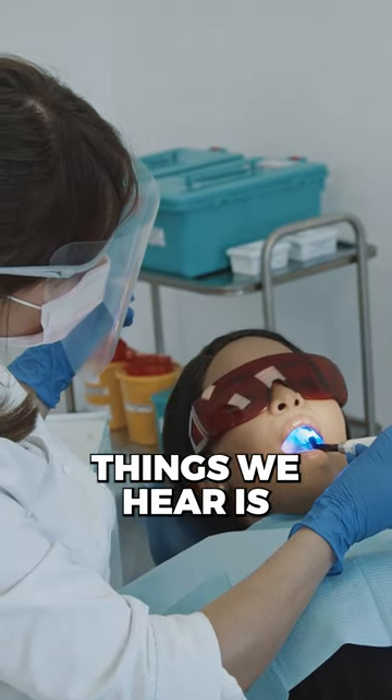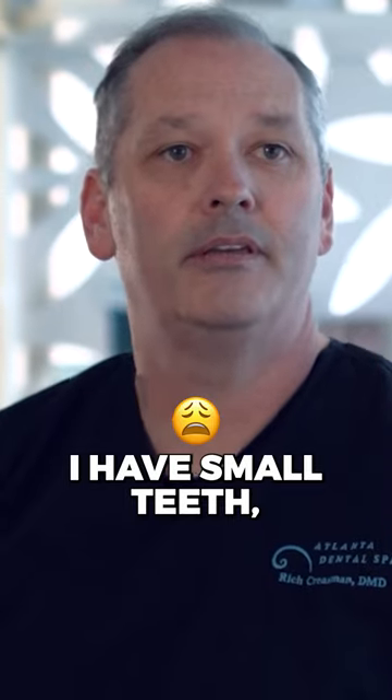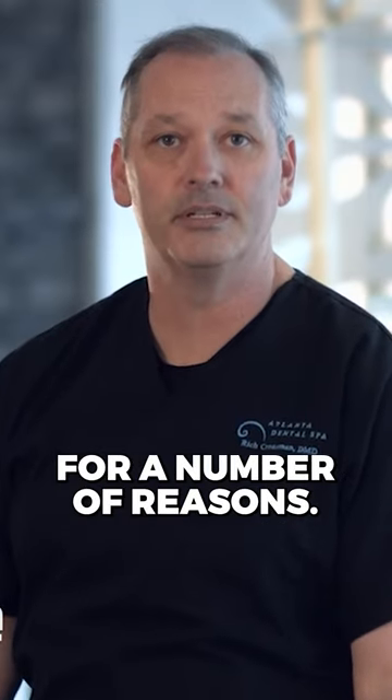Every day people come to Atlanta Dental Spa for a beautiful new smile. One of the most common things we hear is, 'I have small teeth.' Well, teeth can appear small for a number of reasons.